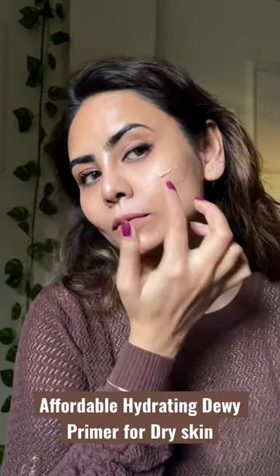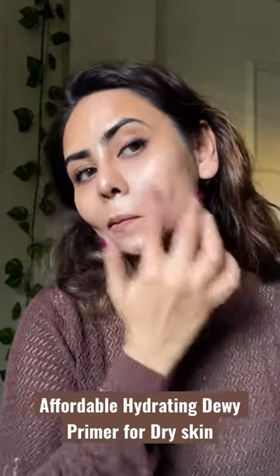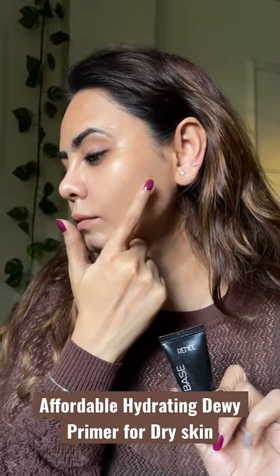The Renee Face Base Illuminating Primer is quite hydrating, plus it gives a plumping effect. Makeup looks healthy after using it, and you can also see the glow on my face.